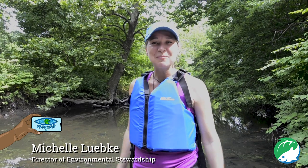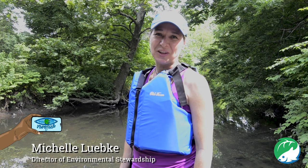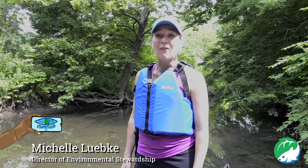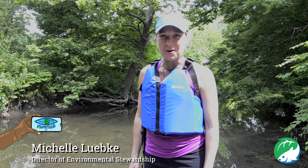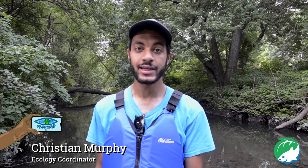Welcome to the Bronx River. My name is Michelle Lupke and I'm the Director of Environmental Stewardship for the Bronx River Alliance. We're really excited to show you the river today and tell you about everything we've been doing to help protect, improve, and restore it. My name is Christian Murphy and I'm the Ecology Coordinator for the Bronx River Alliance. My job is to collect and oversee data collection and to organize community science stewards who collect data on our behalf.